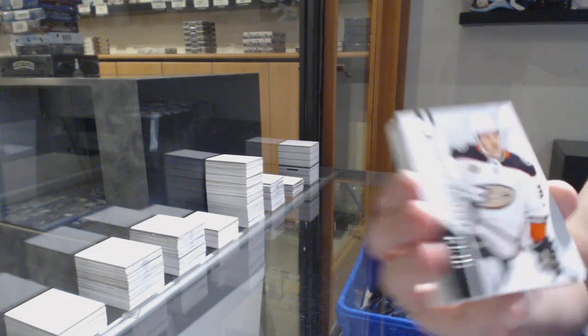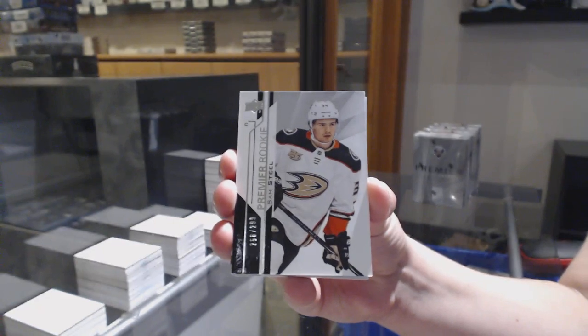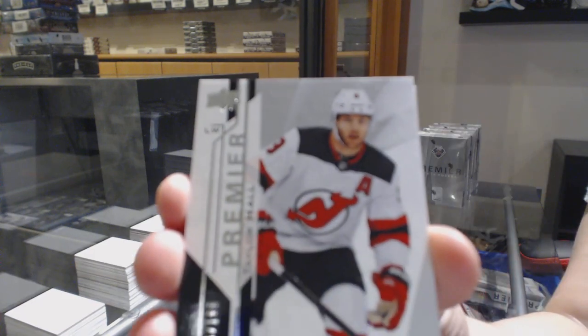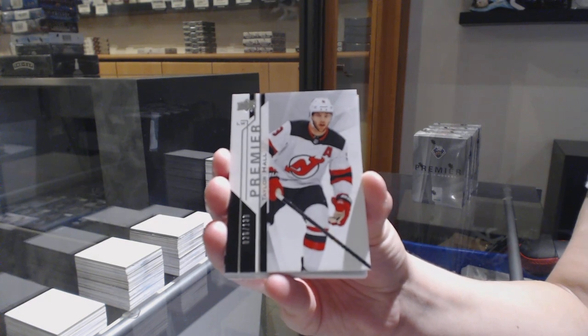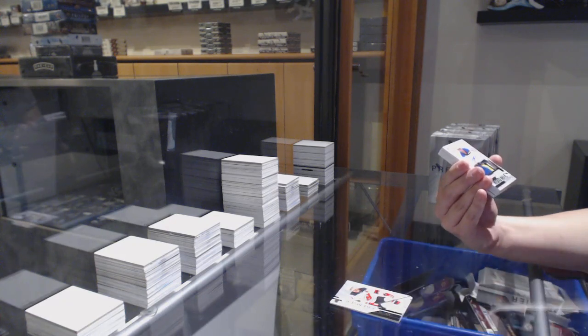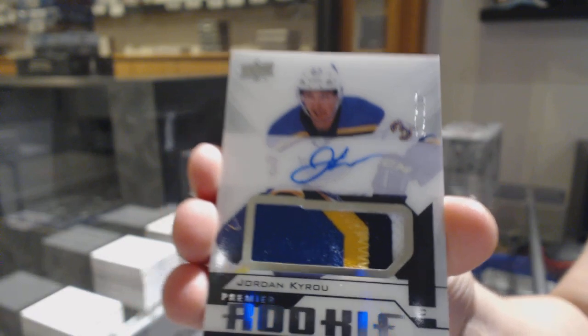We start off with the base card, number 299, law spot taken, Sam Steele for the Anaheim Ducks. Number 2199, base for the Devils, Taylor Hall. We've got a four-color rookie patch, number 249, for the St. Louis Blues — Jordan Cairo.